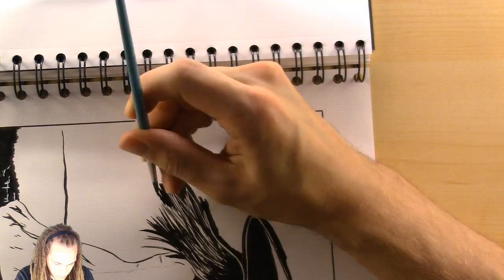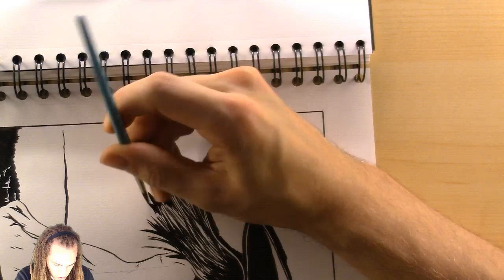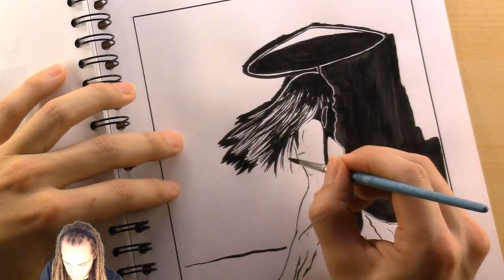Of course, I could really just do all this with the white gel pen, but why do that? I'm going to use the gel pen anyway to do some of the final details of the hair, aside from the outline here.